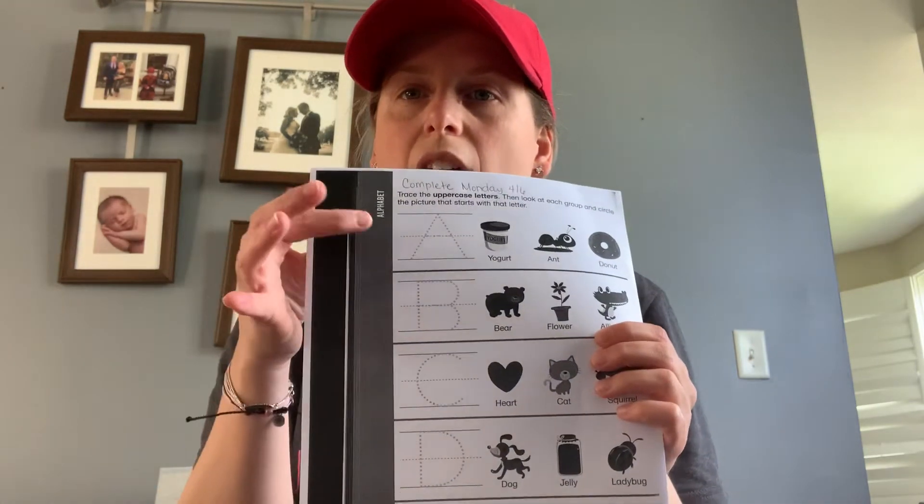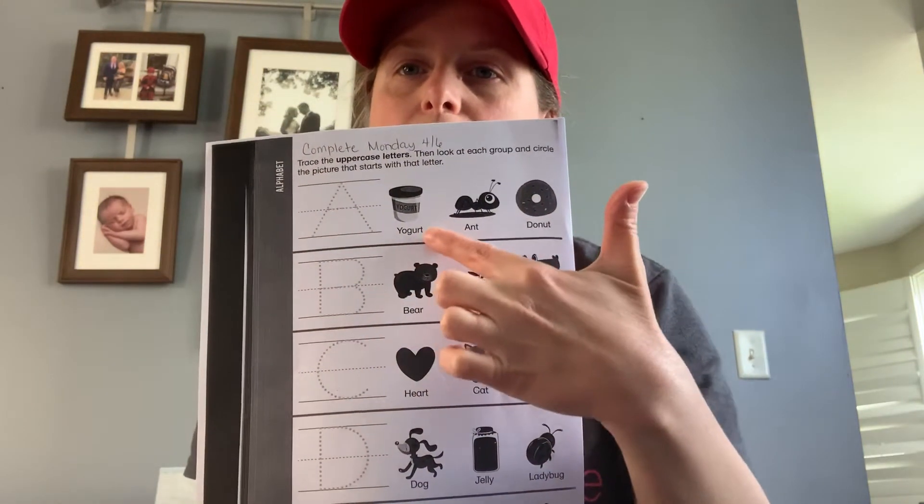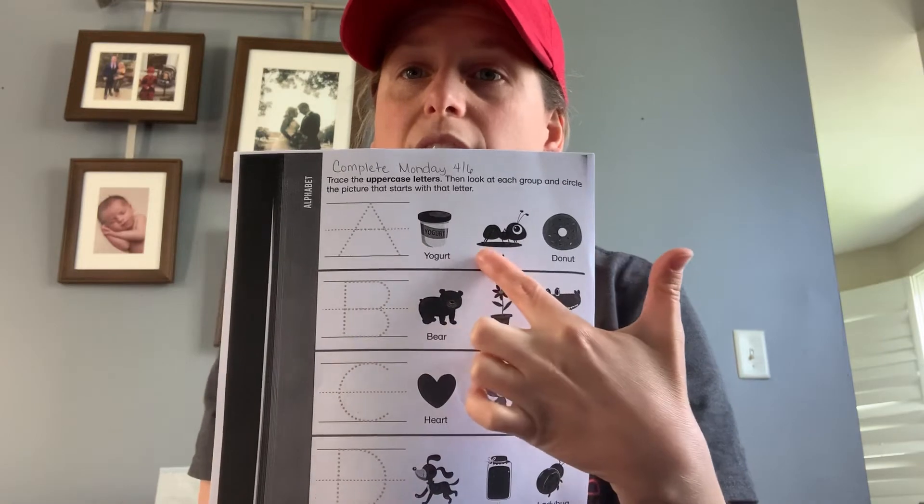There are a couple of worksheets that you are going to complete with your child. The first worksheet they are going to complete is tracing uppercase A through E. They are also going to find the object in each row that begins with the letter and circle it.